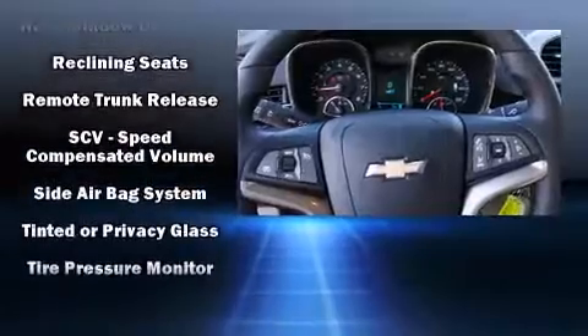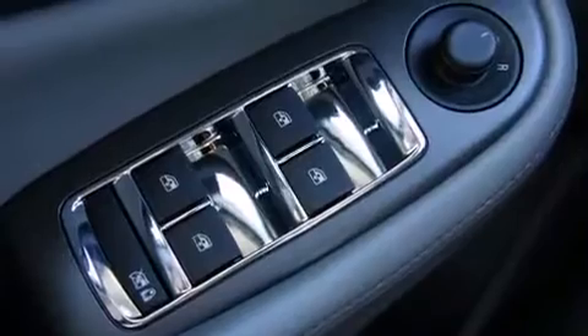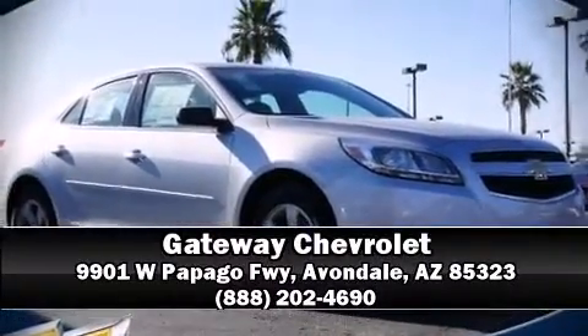With electronic stability control supplementing mechanical systems, you'll maintain precise command of the roadway. Stop by our dealership or give us a call for more information. Visit us at our website.